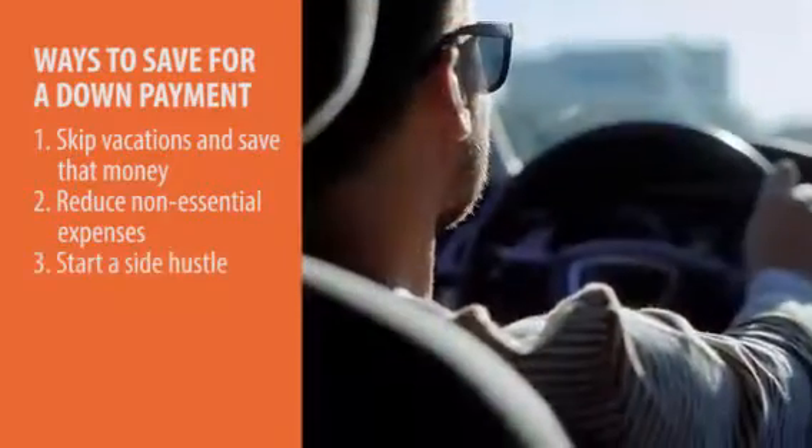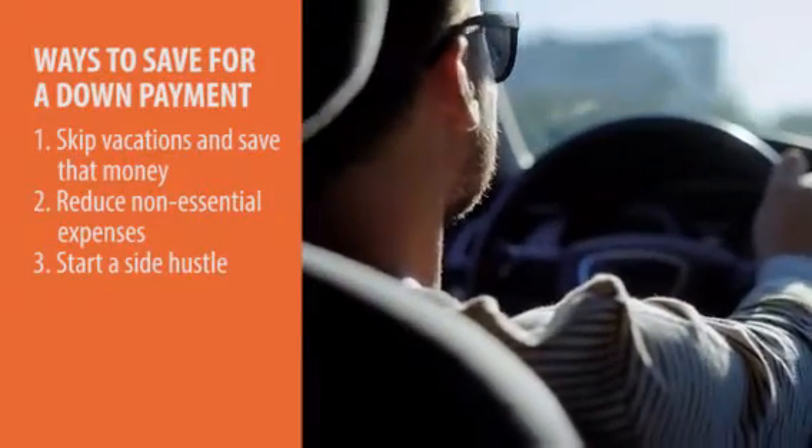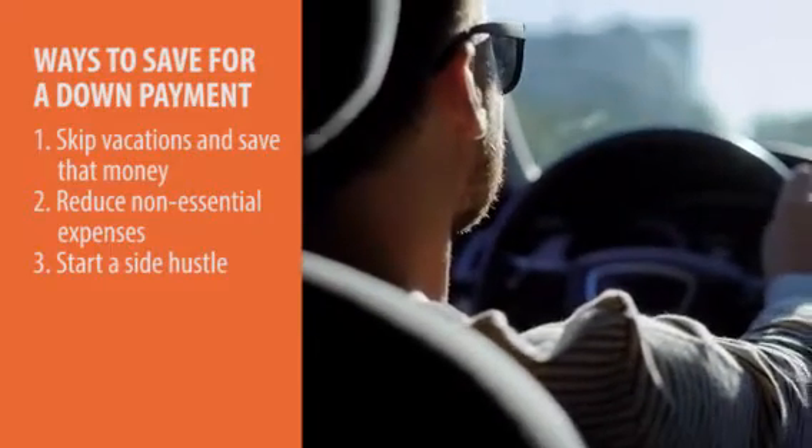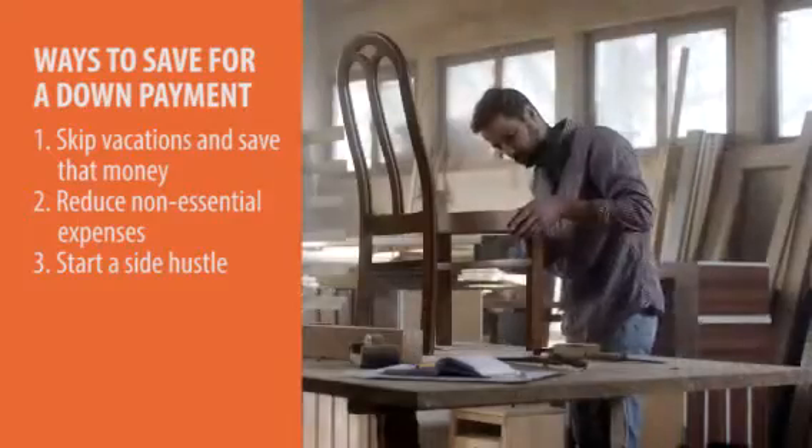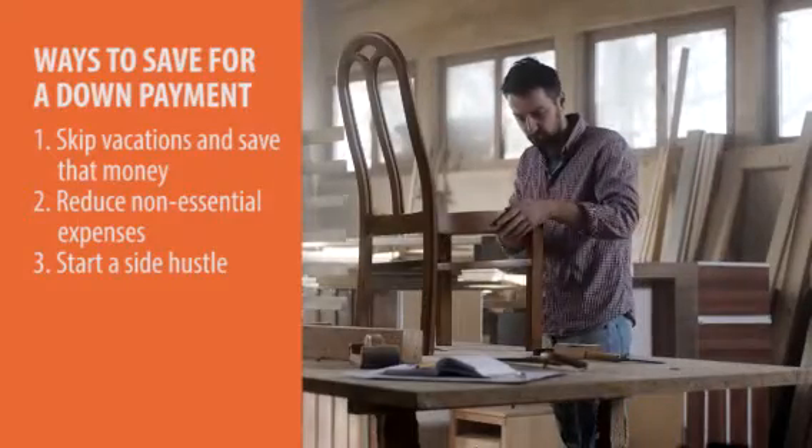This is also a time to start a side hustle. Maybe there's something that you like to do that you can make money at, or maybe it's doing a ride sharing service or something like that. Find a way to start a side hustle and save all of that money for your home down payment.